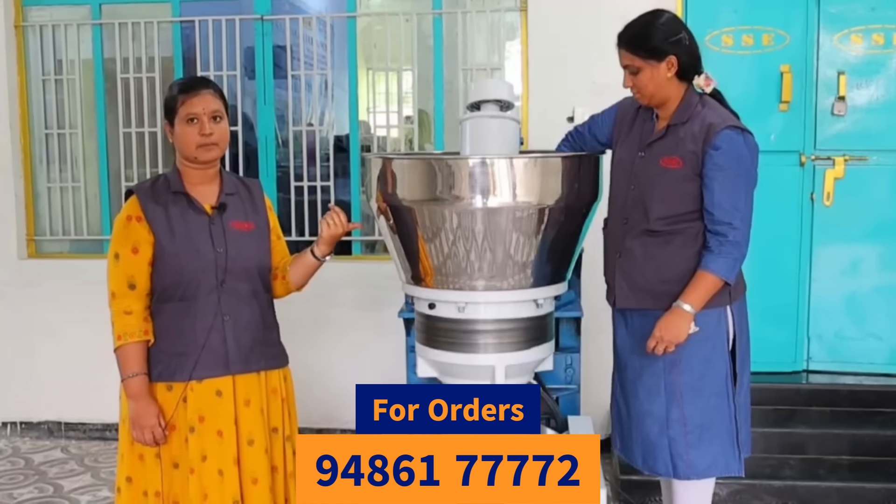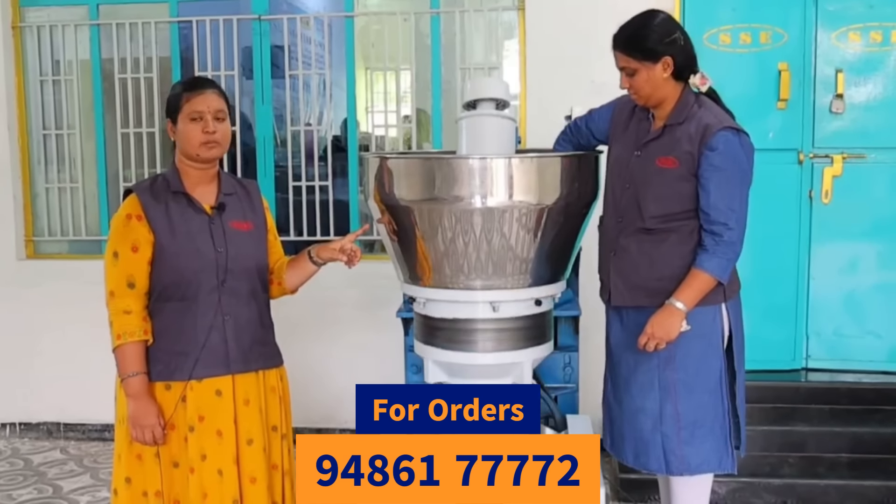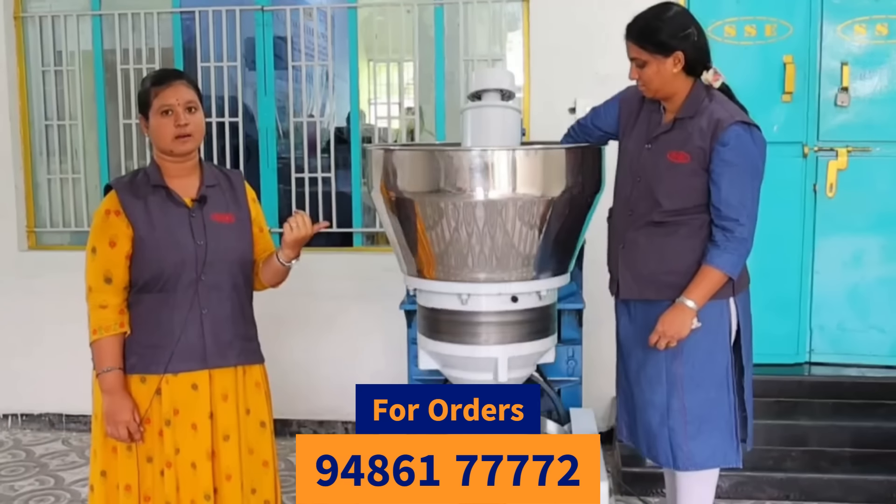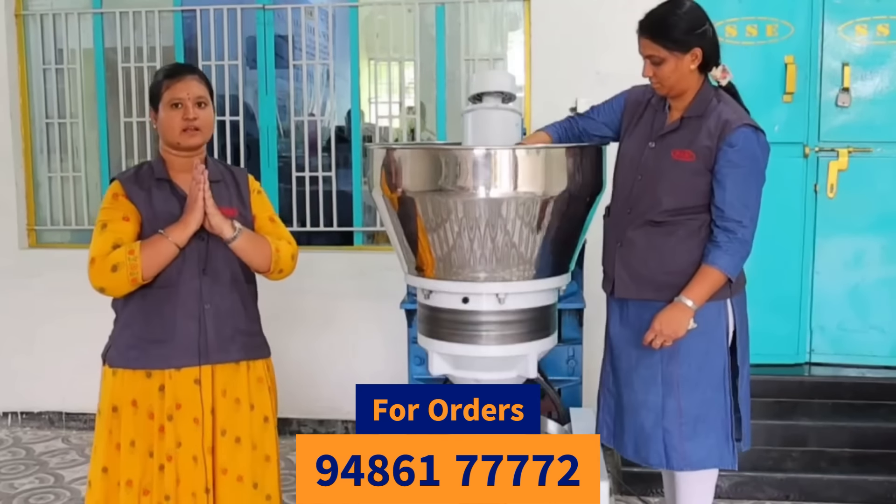You can use this machine. If you need the machine, you can call us. The machine is a full model. Thank you.